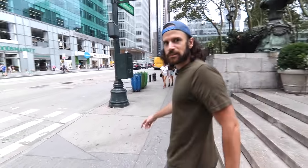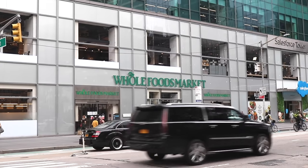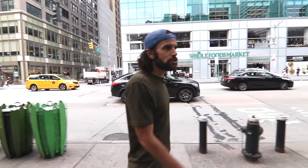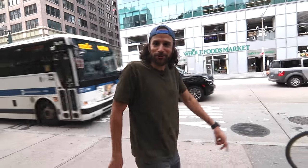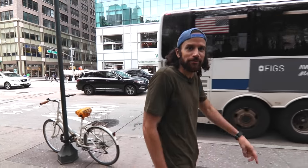Now we're on 6th Avenue. Speaking of small businesses, there's Whole Foods to my left. Whole Foods was founded in Austin, Texas — they sold to Amazon for $13.7 billion, I think it was like two years ago. That's a lot of dough. One day I hope to sell TomDNYC for $13.7 billion. I'll give you half, Stewie. That's not a binding contract, by the way.